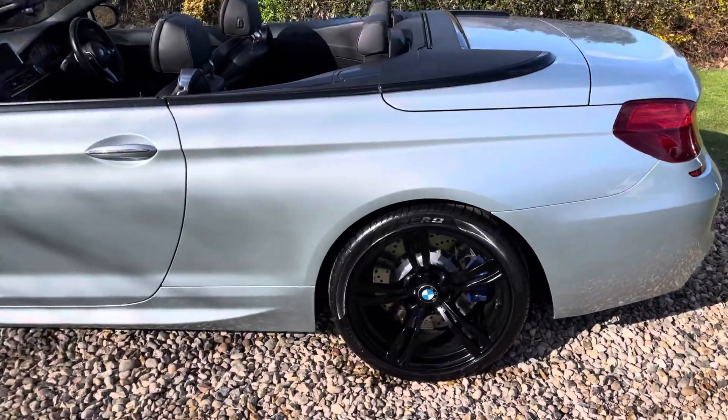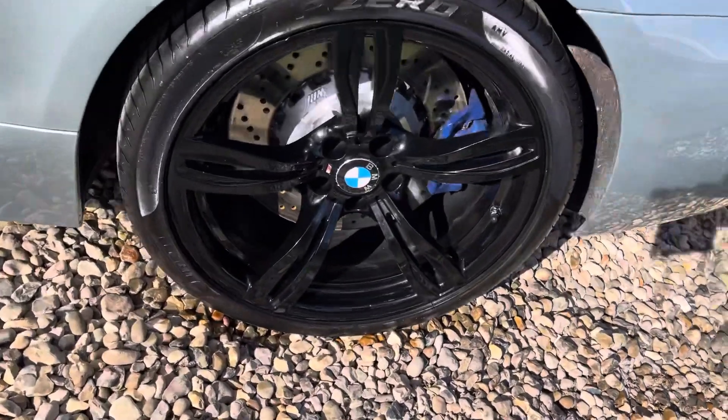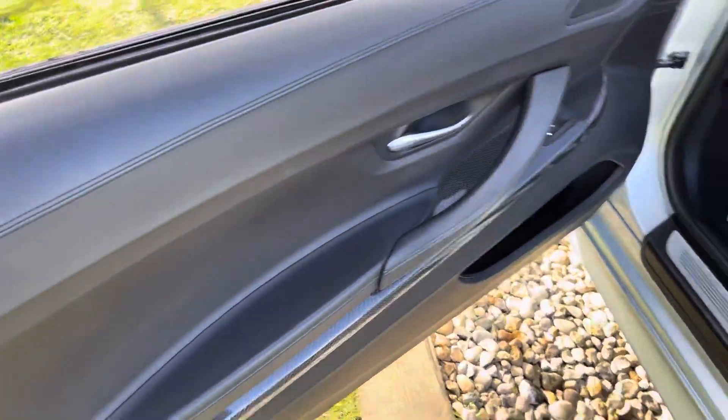Rear quarter on the passenger door — seal plate all clean. That alloy is in good shape, that tyre looks to be new at about eight mil. Inside the car is just beautiful.